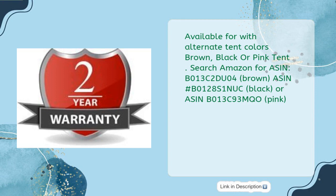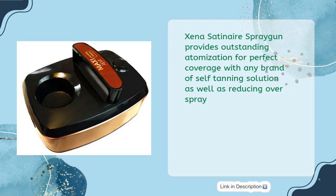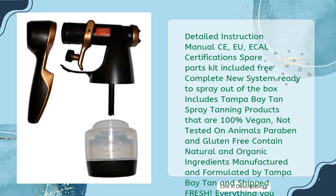The Xena Saturn air spray gun provides outstanding atomization for perfect coverage with any brand of self-tanning solution while reducing overspray. Includes a detailed instruction manual, CE, EU, and ECAL certifications, plus a spare parts kit. The complete system is ready to spray out of the box and includes Tampa Bay Tan spray tanning products that are 100% vegan, not tested on animals, paraben and gluten-free, containing natural and organic ingredients — manufactured by Tampa Bay Tan and shipped fresh. Comes with a one-year turbine warranty and lifetime phone support through Maxi Mist.